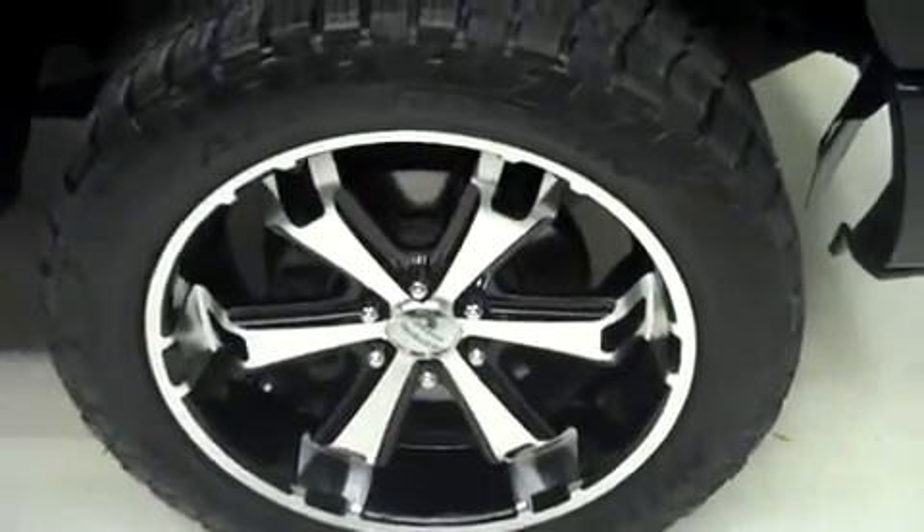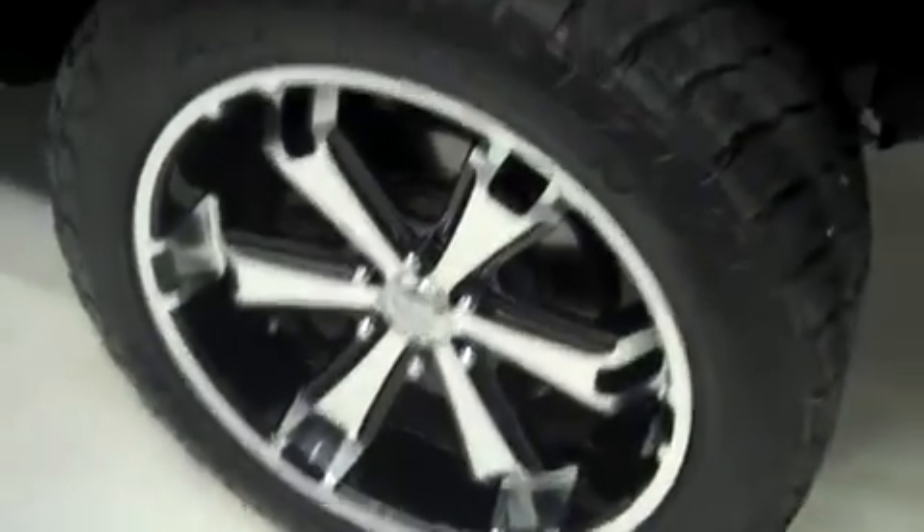Nitto Terra Grappler All Terrain tires with a lot of tread left. Liquid Metal Motorsport rims.